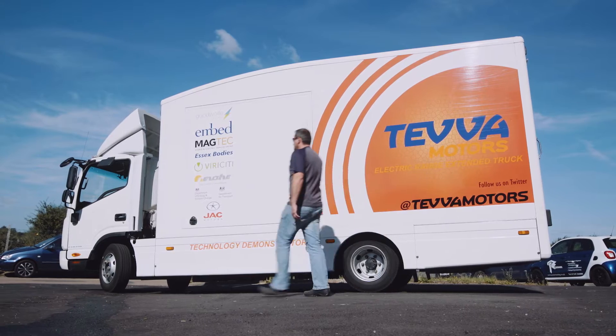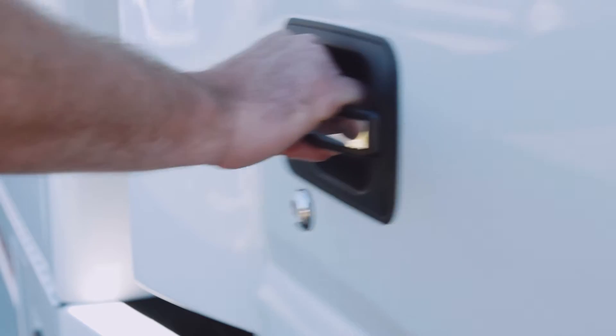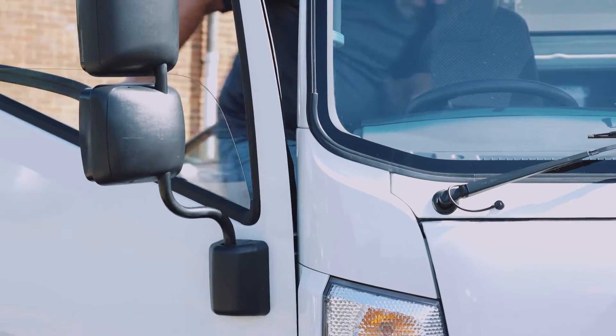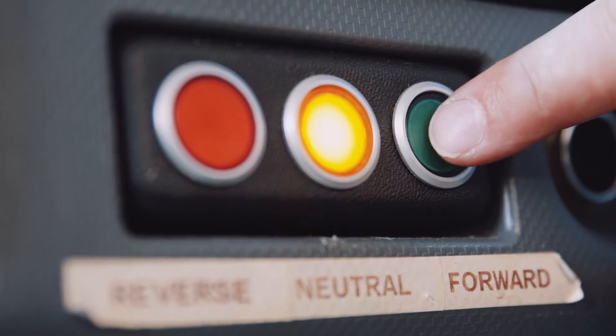We know you want to improve the environmental performance of your fleet. But choosing the right technology comes with a host of questions. Will journey range be limited? Where can you charge? Will you have to compromise on space and weight? And how much is it going to cost?